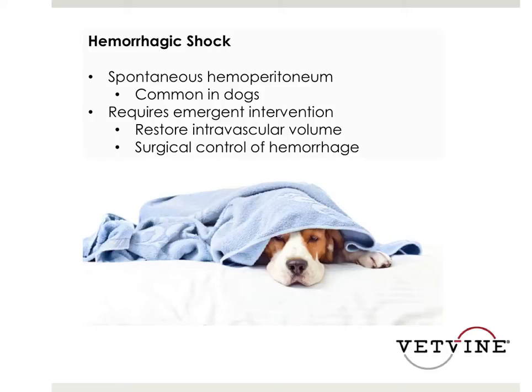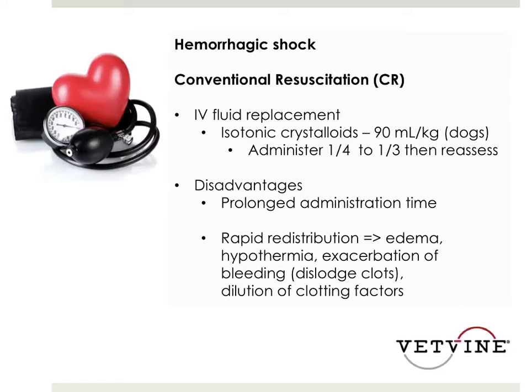Certainly 10, 20 years ago, we just knew 90 mils per kg — here you go, two large-gauge catheters, two liters, two pressure bags. And what we were starting to see is these animals having significantly more blood loss. These animals wouldn't stabilize and were needing to be rushed into the OR. These animals were potentially requiring more transfusions or starting to get pulmonary edema, and their survival rates weren't what they should be.